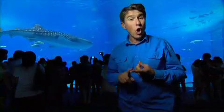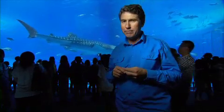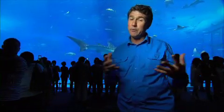The aquarium is divided into three distinct zones: the Coral Sea, the Deep Sea, and the Kuroshio Current just behind me. The exhibits are divided into these zones to give the visitor a journey from the beach right through to the deep sea world.